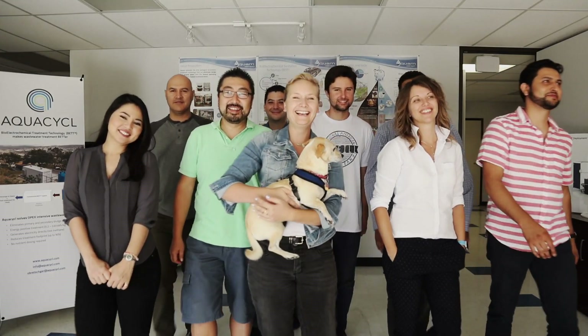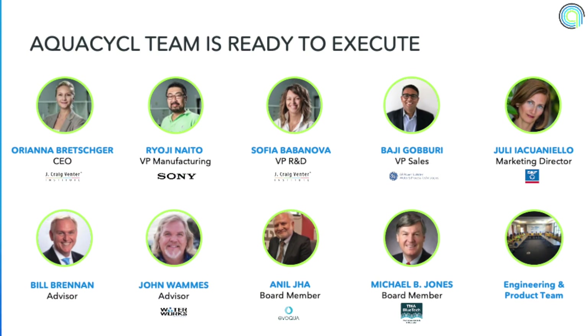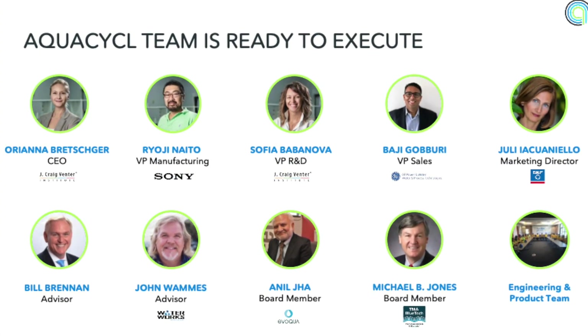Our team brings strong experience in development and commercialization, and our board of managers and advisors consists of experienced water industry leaders and entrepreneurs.